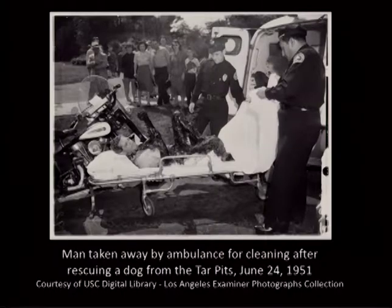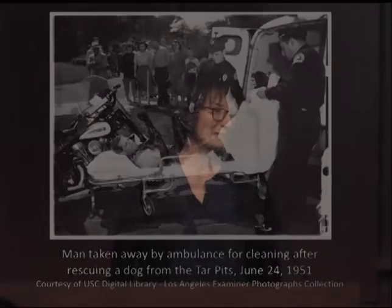This was not always the case. In 1951, this man jumped into the Lake Pit to rescue a dog and ended up needing to be rescued himself. Both the man and the dog were okay after what must have been a very uncomfortable cleaning process — I bet he wished we had developed a new cleaning system back then.